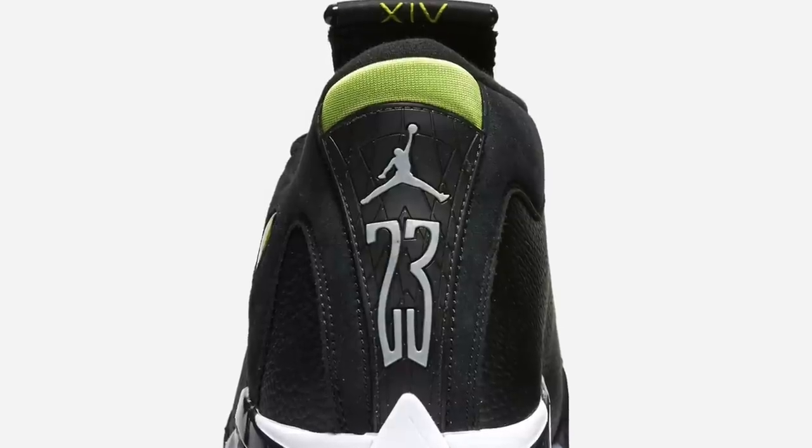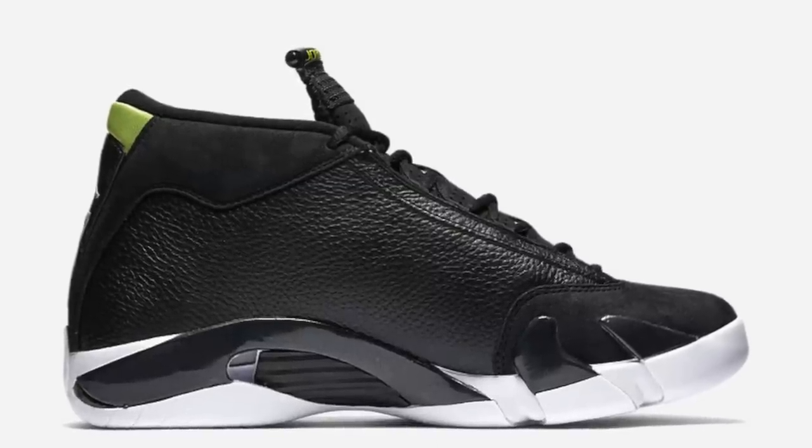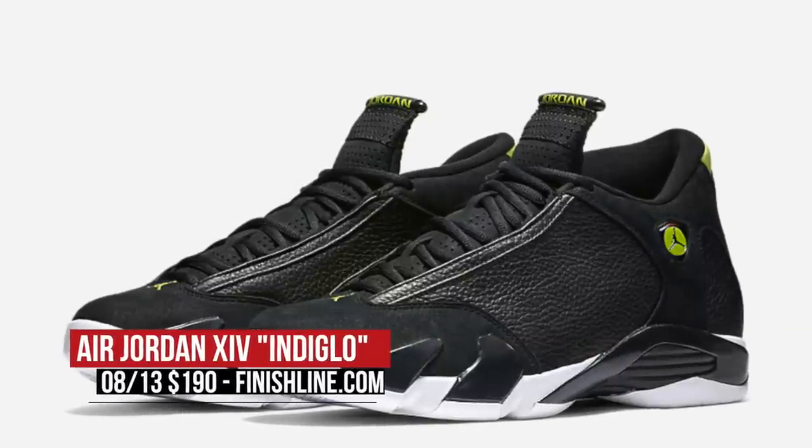As if you couldn't tell, this week it's really Jordan heavy, and Jordan Brand brings the glow to the table with the Air Jordan 14. As most of you know, the Air Jordan 14 was one of the last shoes that Jordan wore as a Chicago Bull. And if you're a fan of Vivid Green, these will be hitting Finish Line for $190.